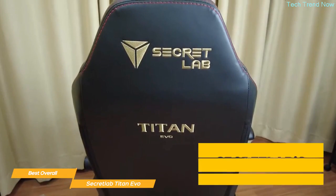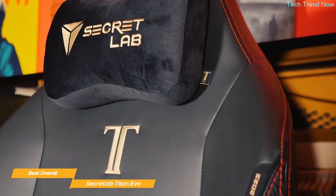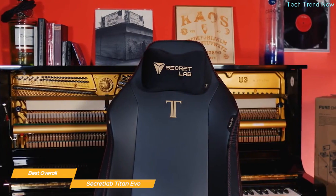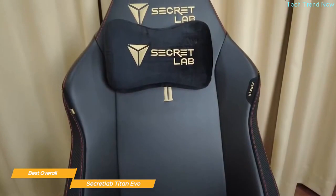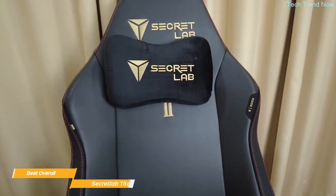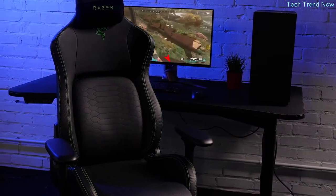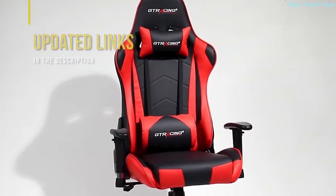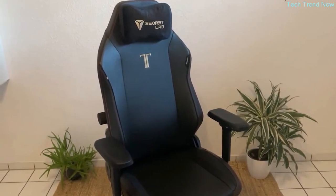The Titan Evo is covered with Secretlab's Premium Leatherette, which is much more durable than regular PU leather, so you know it's ready for years of play. It comes with an up to five-year extended warranty. All in all, the Secretlab Titan Evo Gaming Chair is the best overall gaming chair in my opinion — its high-quality construction and unique customizable features combined with first-class materials make it a great option for the serious gamer who wants to invest in a premium chair built to last. If you're interested in updated pricing on any items mentioned, check out the links in the description below.